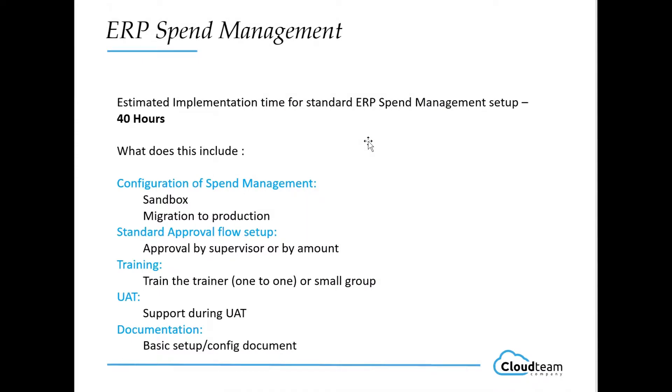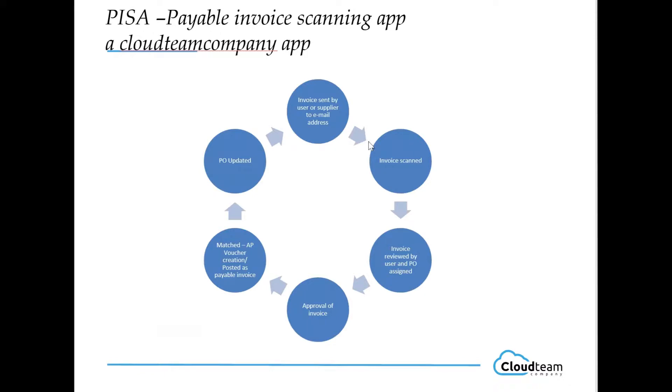Just to give you an idea of timelines — spend management by itself could potentially take around 40 hours, maybe a little bit longer. Our basic spend management implementation flow involves configuring it in a sandbox, setting up approvals, some training, moving to UAT, and doing documentation. We've also got an invoice scan app — that's for the three-way matching and will be covered in a separate session, probably the next one, because it integrates and flows on from spend management very nicely.